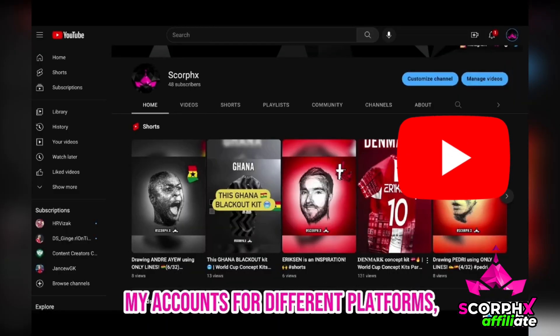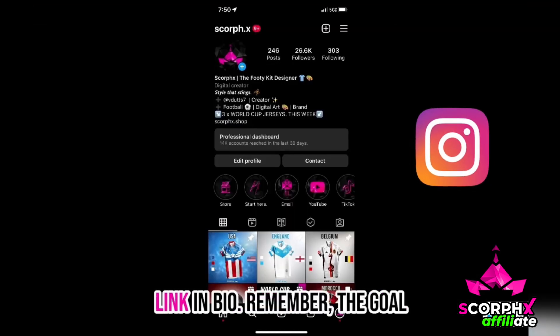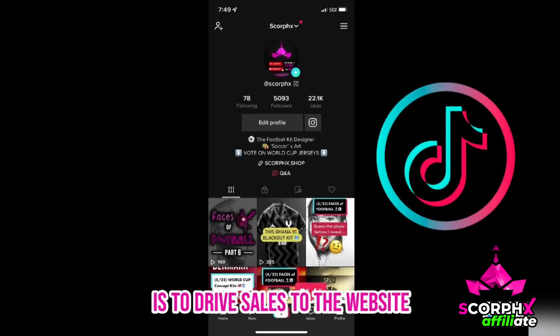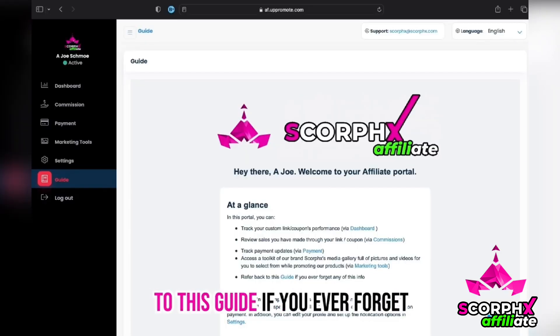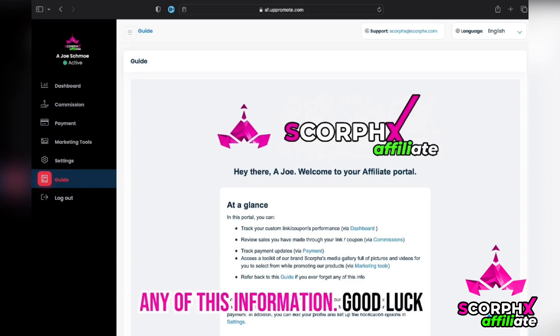Here are some of my accounts for different platforms, which all have my website linked in bio. Remember, the goal is to drive sales to the website where the store is. However you do that is up to you. Refer back to this guide if you ever forget any of this information. Good luck, and remember — have fun!